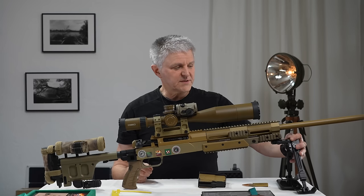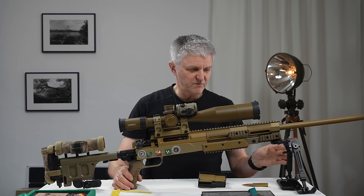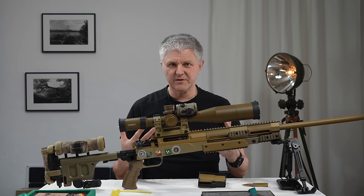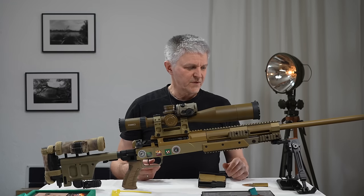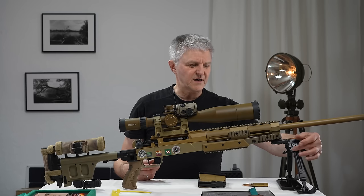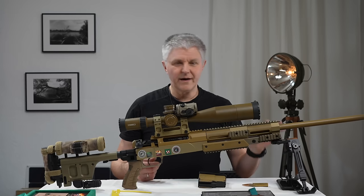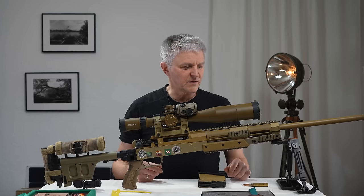Hier vorne ist mein altes Fortmeyer-Zweibein dran, weil das Fortmeyer von der Masse und von der Stabilität her genau das Richtige für das Gewehr ist. Es gibt diese Fräsung mit 45-Grad-Winkel — manchmal hätte ich mir das gewünscht. Ich habe hier nur 90-Grad-Winkel gefräst, bin damit aber auch klargekommen. Von daher ist das auch kein Thema.